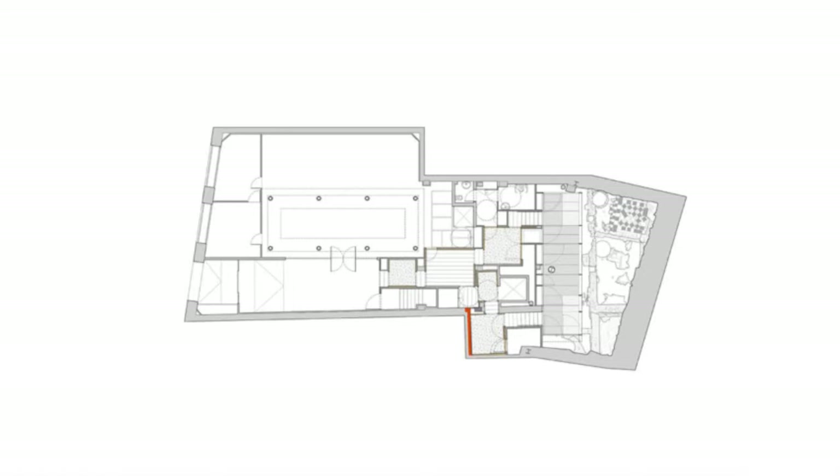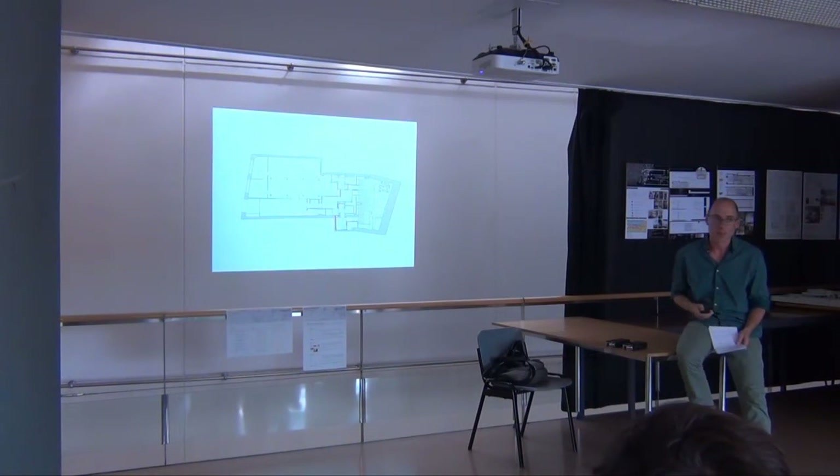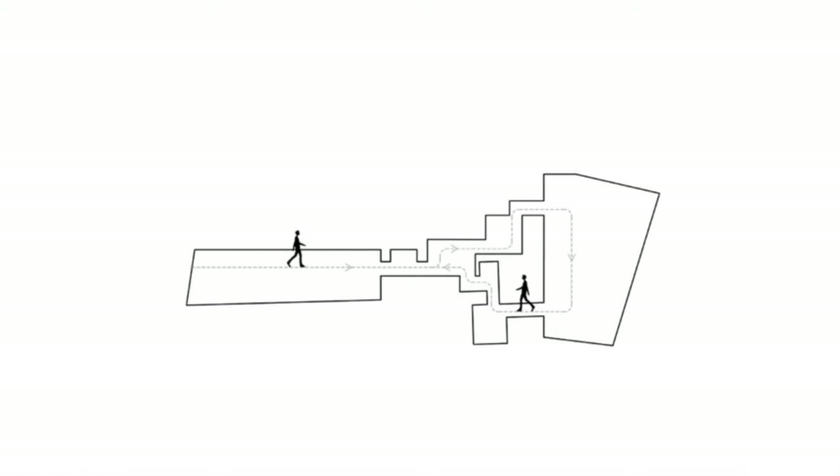Then you go back to another vestibule extension to return. You have mixed in also the stairs going up to the second and third floor, the elevator, and the toilets of the ground floor. So it's a circulation space to arrive at the archaeological site, but at the same time it's a functional space for the building. This is the tour.